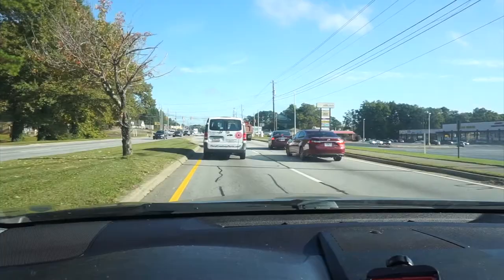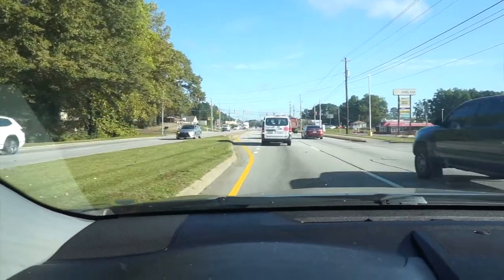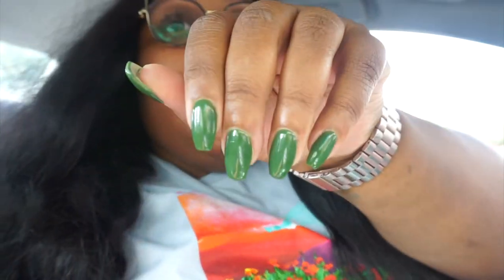Oh my god y'all, this traffic is so annoying. I just came out of the nail shop. I was gonna get matte army green, but my nail tech said the matte doesn't stay good for long — only a few days. So I ended up just changing the shape and getting regular army green. I don't want to look crazy. I like it though. I go between almond and this shape, so now I'm heading to Hobby Lobby.